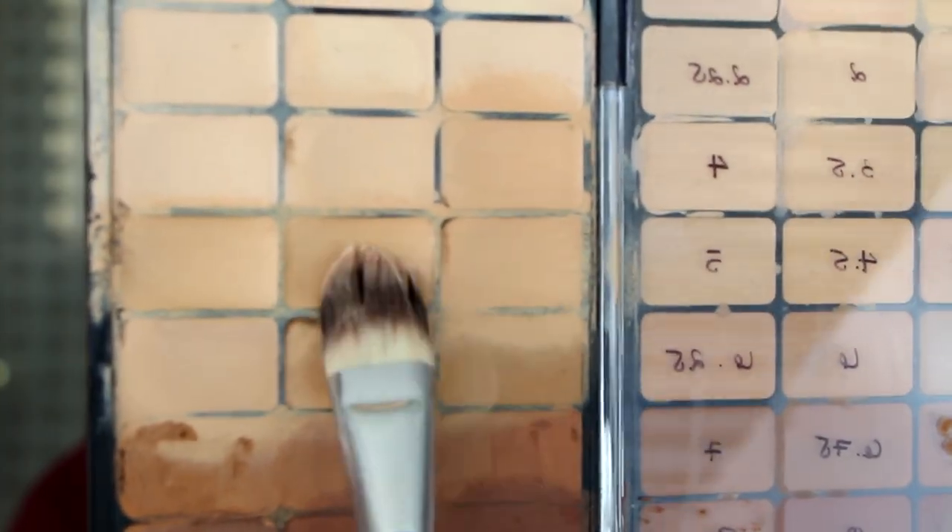Next we're gonna go in with an oldie but a goodie — the Bobbi Brown stick foundation in shades 4.5 and 5. I'm gonna mix those two to give her her perfect shade. What you guys are gonna see is that her foundation is gonna start off looking really orange, but what we've found out about her skin is that it actually oxidizes in reverse. She has a little bit of olive undertones, so instead of foundations oxidizing and turning orange, her skin has a tendency of cooling things down. I need to start really warm in order to achieve a neutral finish.